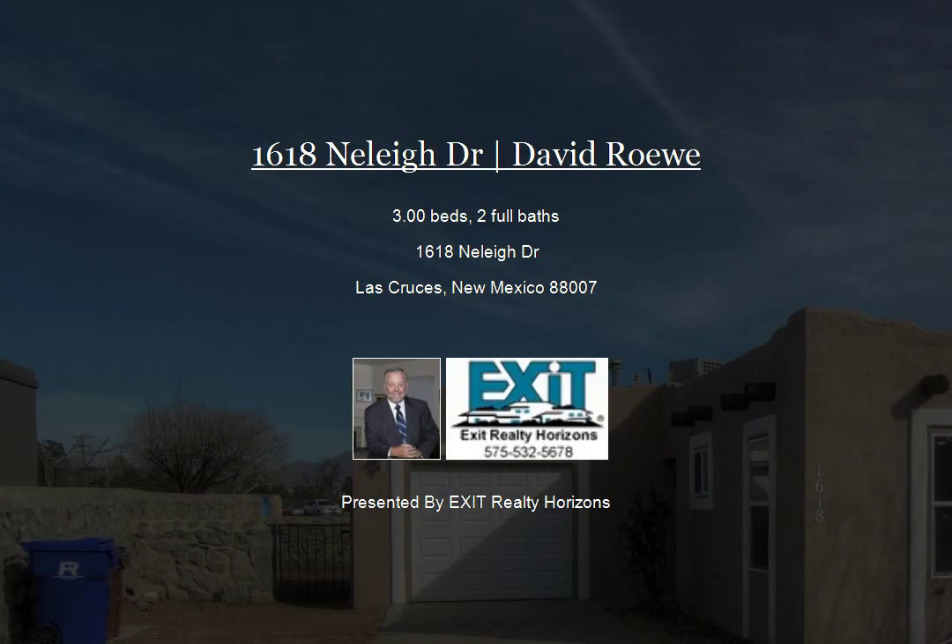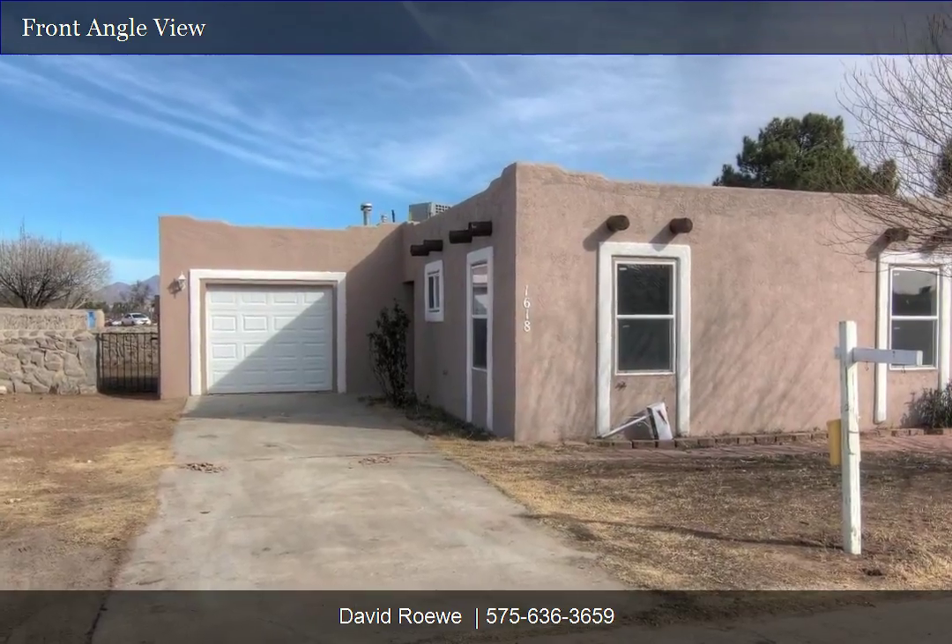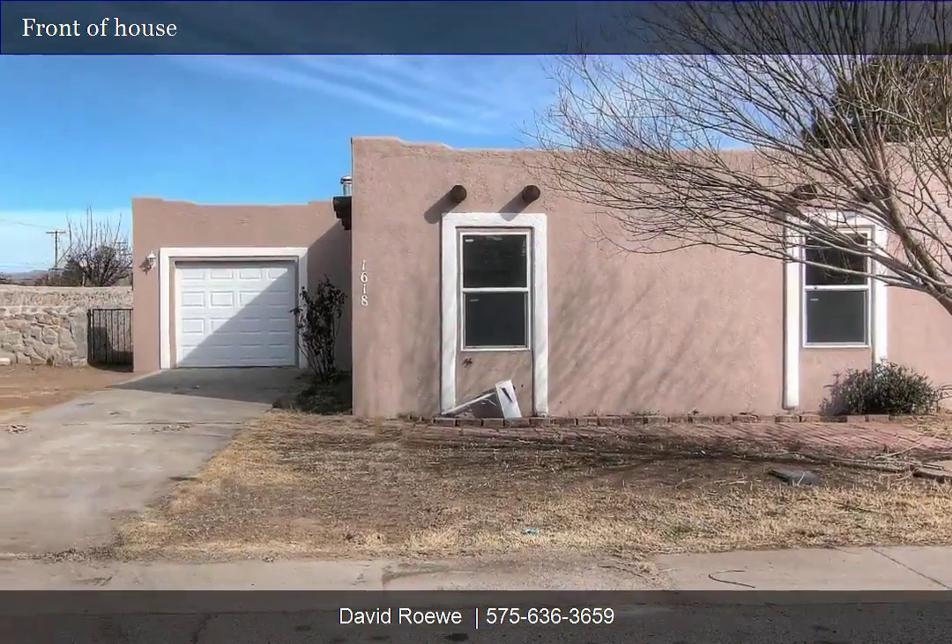This newly remodeled three-bedroom, two-bath, 1,333 square feet, one-car garage home with beautiful Oregon mountain views.